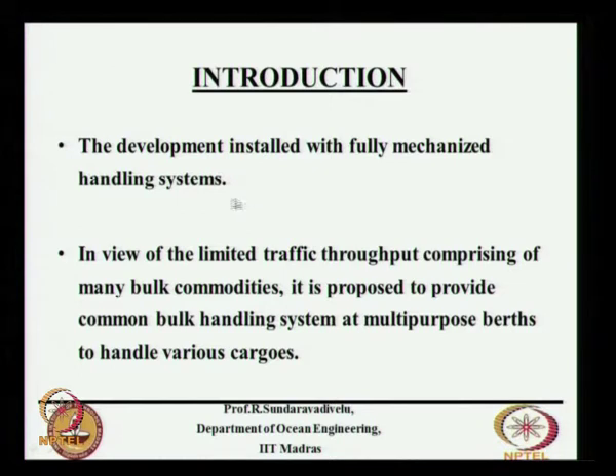Nowadays we go for fully mechanized handling systems because of their inherent advantage — these systems will give you good throughput. Throughput means when a vessel of 60,000 DWT comes, you would like to handle the cargo within about 24 hours, which means handling about 3000 tons per hour. We will have two independent systems handling about 1000 to 2000 tons per hour — two cranes.